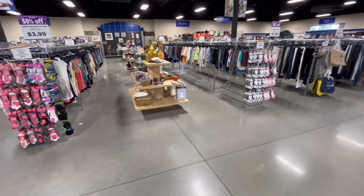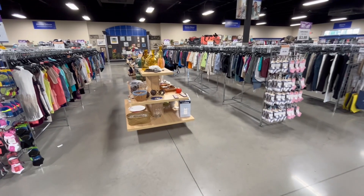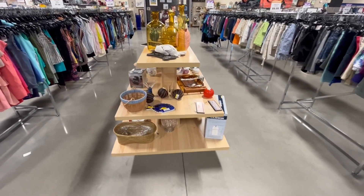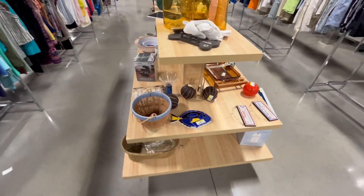I'm here at Goodwill today with my mom. Purple is 50% off and we're gonna check it out up here. Looks like they have a lot of stuff — let's see what they've got.